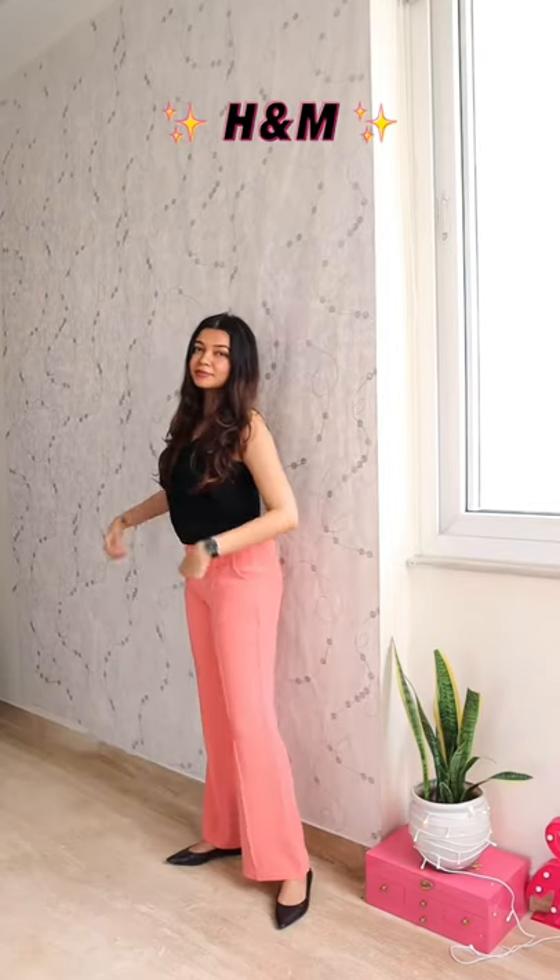If I like a basic tee, I'll get it in different colors. Especially for someone like me who makes styling videos, good basics are so much needed.